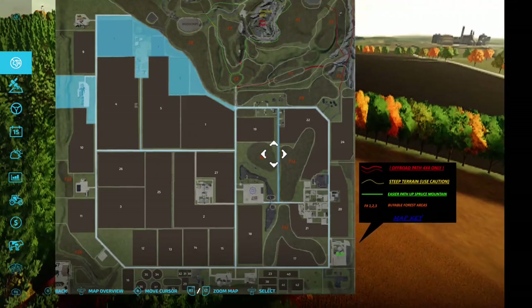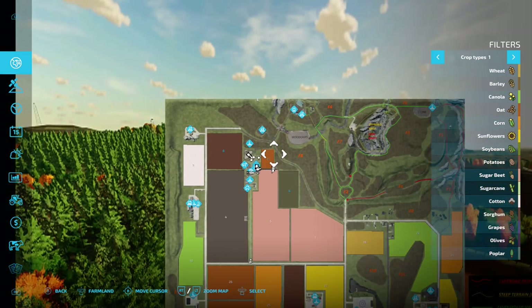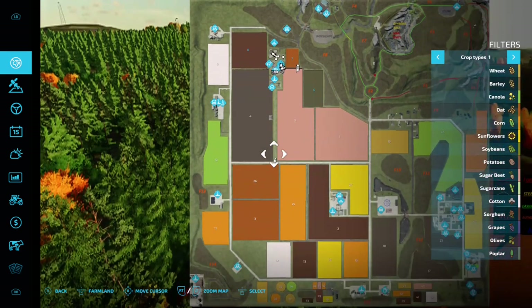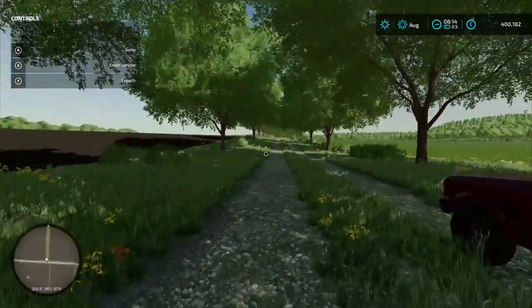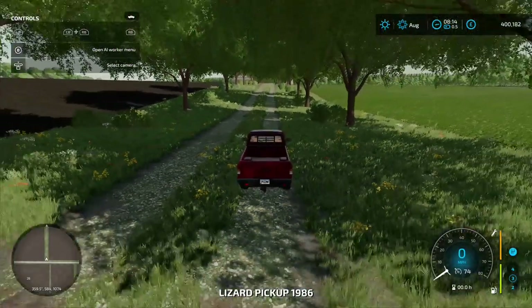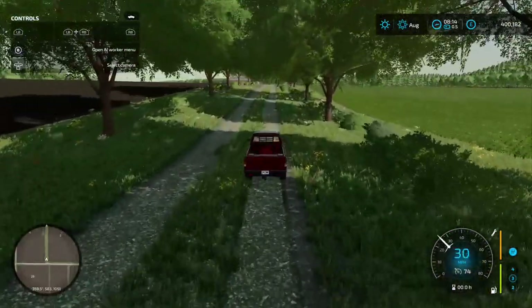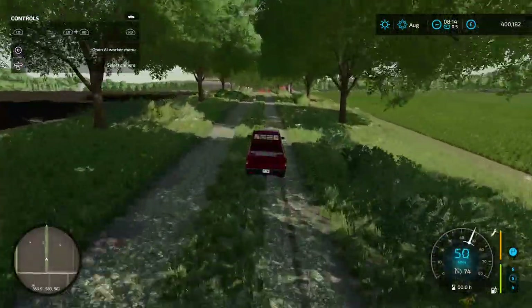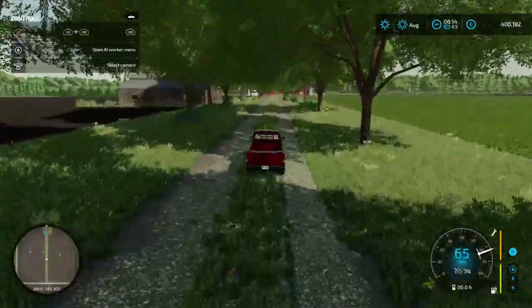On New Farmer you start with this area here, and there's a strange little blue ship you own as well - a bit random. You have field six, field seven, field eight, and the main farm area. You actually start the game just at the bottom of a big driveway. We'll jump in the pickup and drive up to the main farm - it's a long driveway with a nice lined tree avenue. The fields either side you don't own but you can buy them.